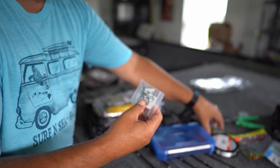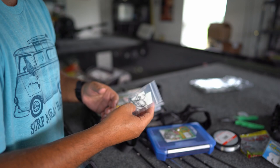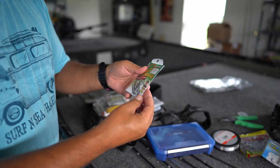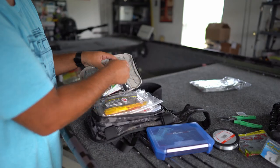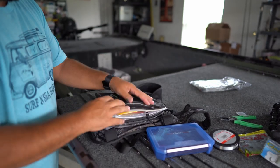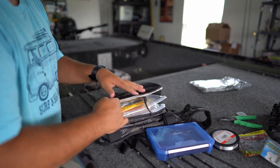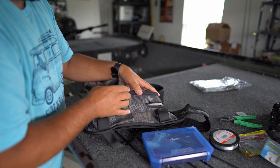I've got a bag of hooks right here — different sizes I can use for Texas rigging worms and whatnot. Then in this pocket I've got some wacky rig hooks and nico rig hooks, and I'll stuff them right in there just like that. Got this pocket filled up, so we can zip that.